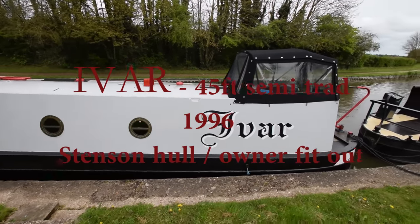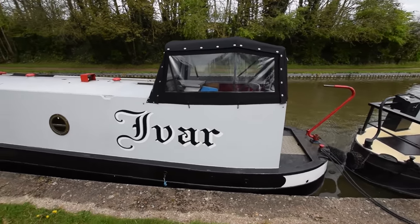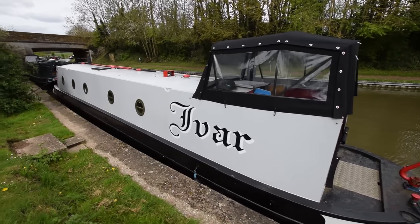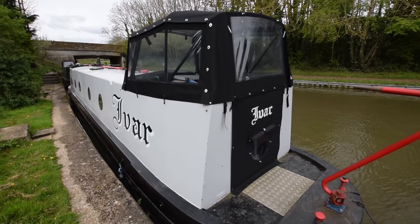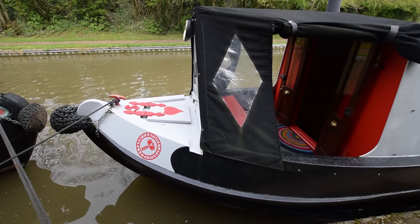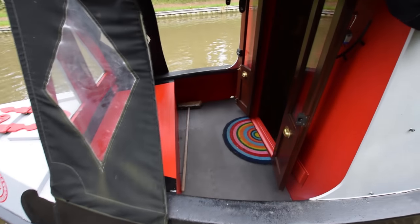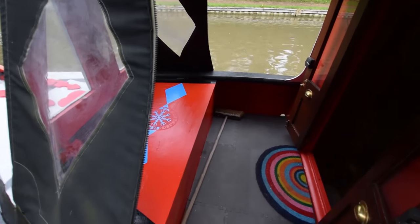This is Ivar, a 1996 45-foot semi-traditional narrowboat built by Stenson and recently refitted to a degree by her current owner. She's in really good condition for her age. Her owners repainted her, the pram hood and cratch covers are relatively new. The batteries are new in March 2017, blacking was done in March 2017, and anodes were new.